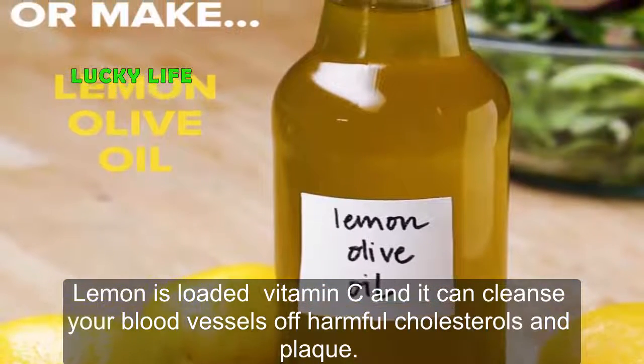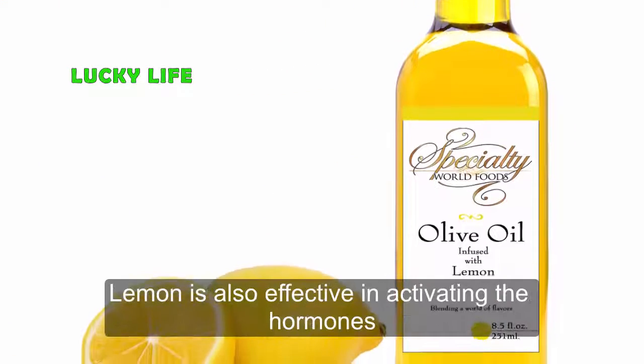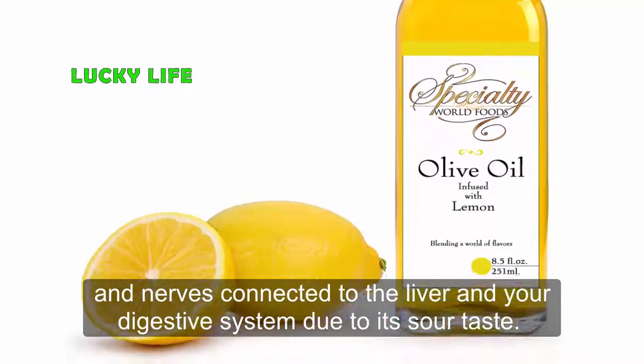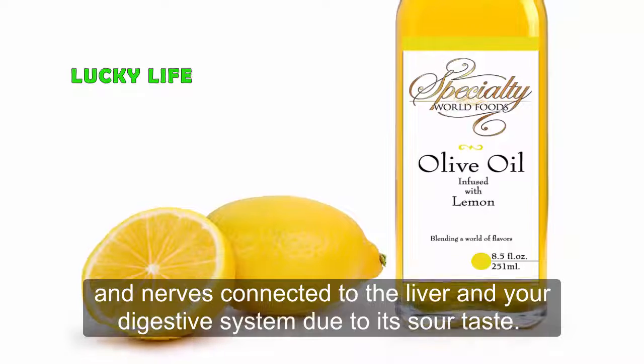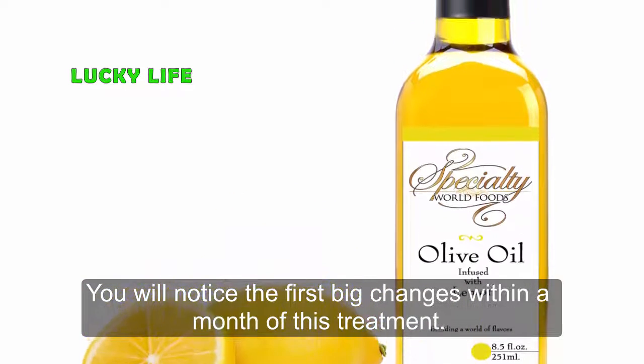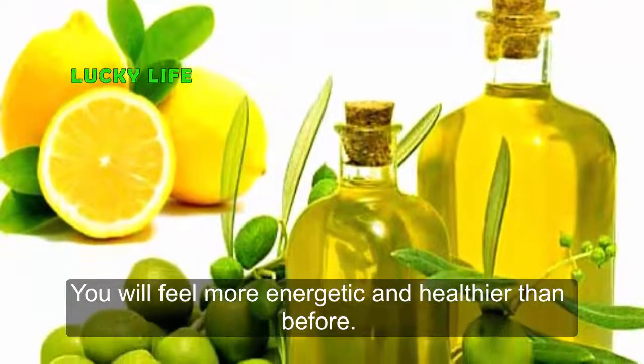We all know that lemon is awesome. Lemon is loaded with vitamin C and it can cleanse your blood vessels of harmful cholesterol and plaque. It can also help you cleanse your liver. Lemon is also effective in activating the hormones and nerves connected to the liver and your digestive system, due to its sour taste.